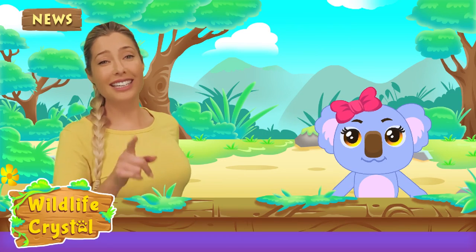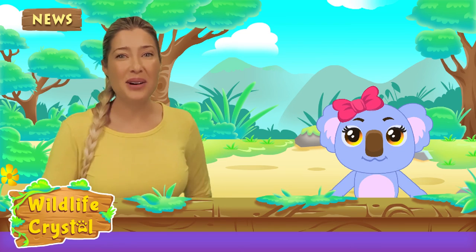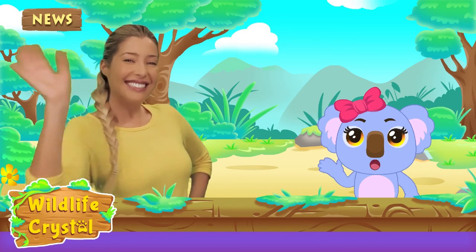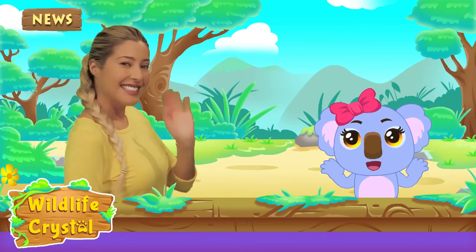Well, you guys certainly earned your stripes today! Kaya and I have to go, but we will be learning fun facts about another animal next week. See you next time on Wildlife Crystal — bye bye, guys! Toodles, see you next week, bye!